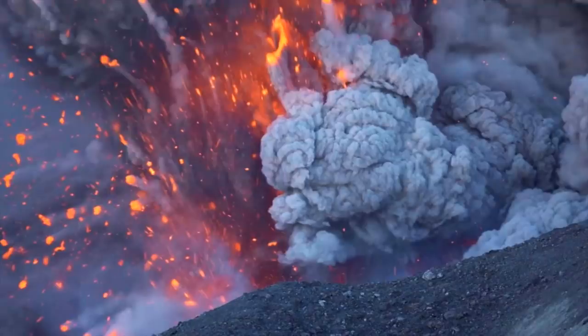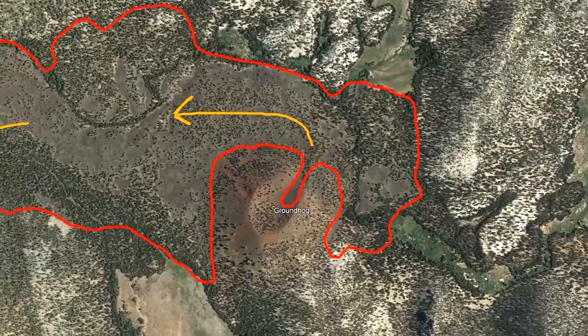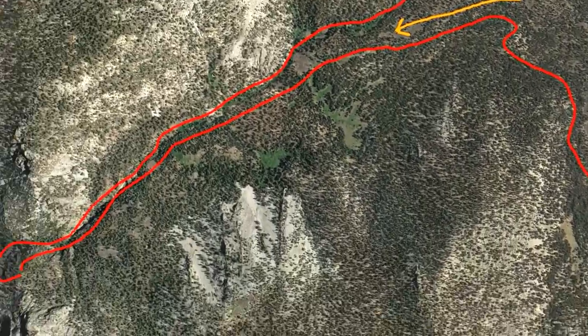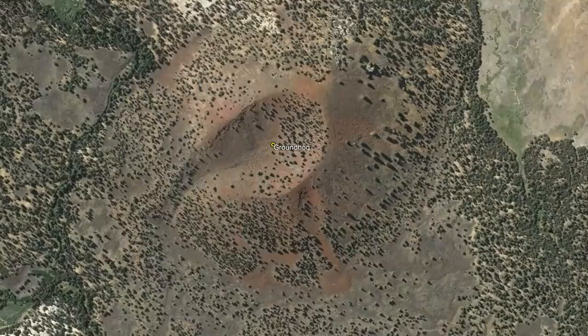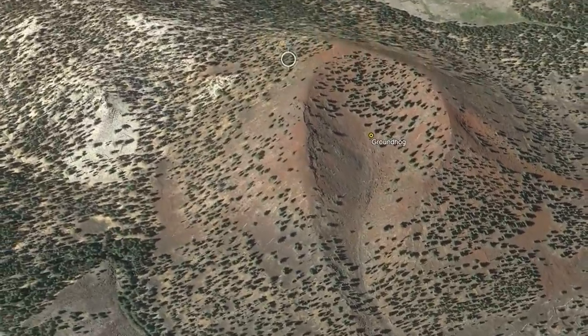As intermittent explosions of ash occurred once again, this cinder cone grew in size. Eventually, lava emerged on its flanks and began flowing to the west. This lava eventually traveled into the Kern River Canyon, possibly changing the course of the river for a short time span. By the time this eruption had ended, a 700 foot tall and 3,000 foot wide cinder cone remained.